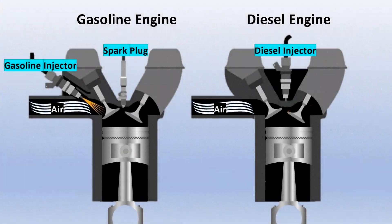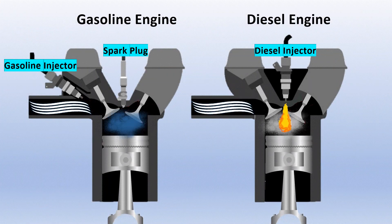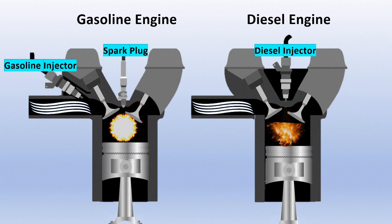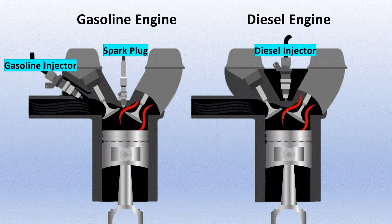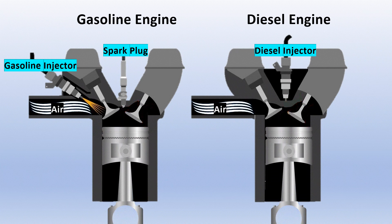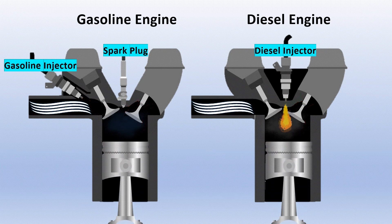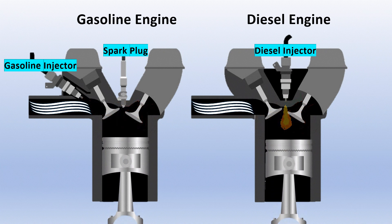So let's break it down. You've heard of gasoline engines where a spark plug ignites the air-fuel mixture, and diesel engines where fuel ignites purely from high compression, right? Well, HCCI does something super cool. It takes a pre-mixed fuel-air charge, like a gasoline engine, but instead of using a spark plug, it compresses the mixture until it automatically ignites, just like in a diesel engine. No spark, no fuss, just pure compression ignition.